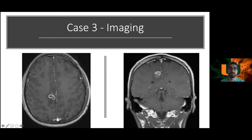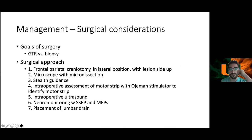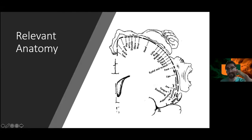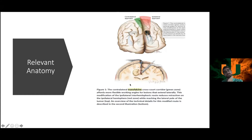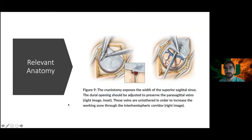A trans-falcine approach was used in this case. Along the falx you have leg motor area, progressing to hand motor, then face as you move laterally. The contralateral trans-falcine approach is illustrated here. An MR venogram was performed to evaluate the superior sagittal sinus. The dural opening is flapped toward the sinus.